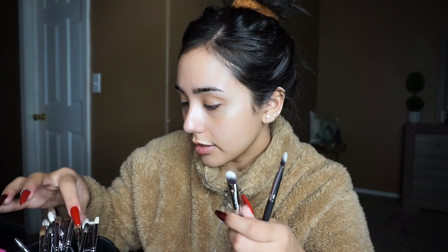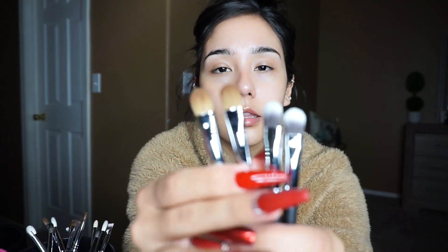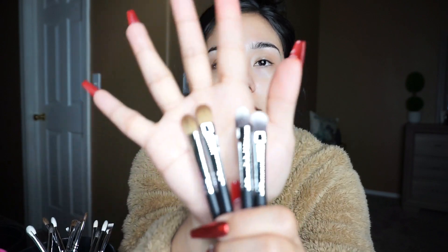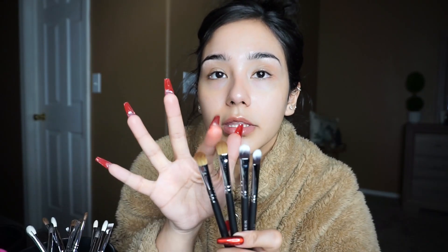Then we have two of these — the M224. To me it looks kind of like the M116 but not really. They look similar in style, but the one with the brown bristles is more of a softer feel, and the other one has a harder feel.